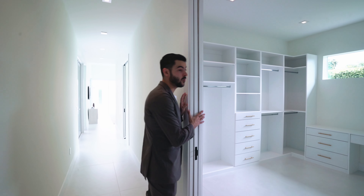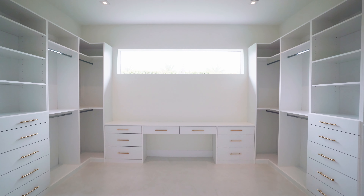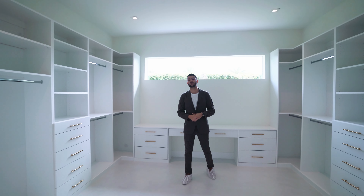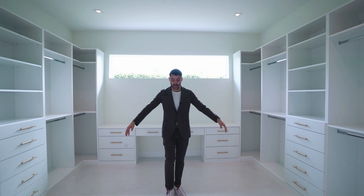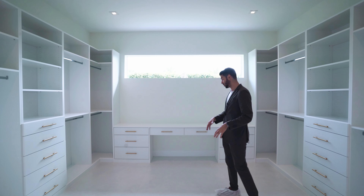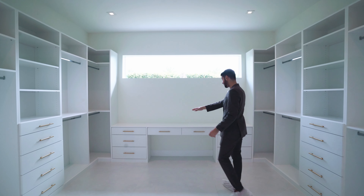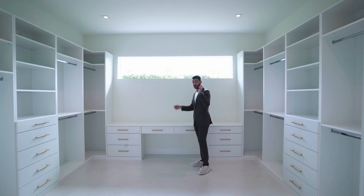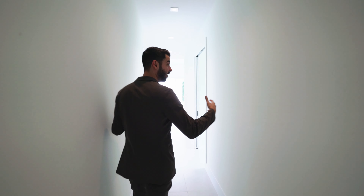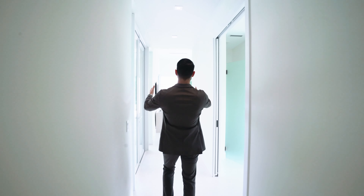Then you have this incredible primary suite. The walk-in closet is massive — literally the size of a bedroom. I would put a big island with drawer space and a bench to sit and put on shoes. There's also a vanity station for makeup, beautifully built out.